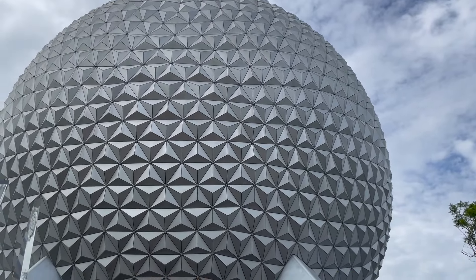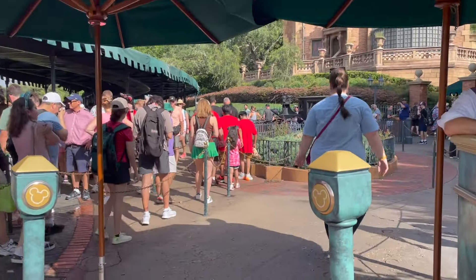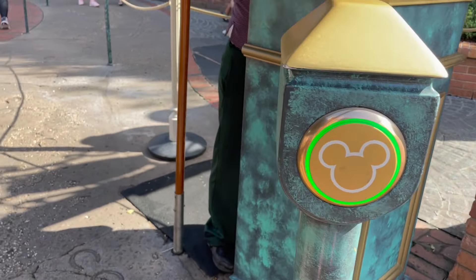So if park hopping is a priority for you, this might not be the best option. However, since you're literally going to just get to do everything, you could knock out one park really early in the morning, get a bunch of things done in a couple of hours, then hop over to your second park. We'll have to see how it goes.